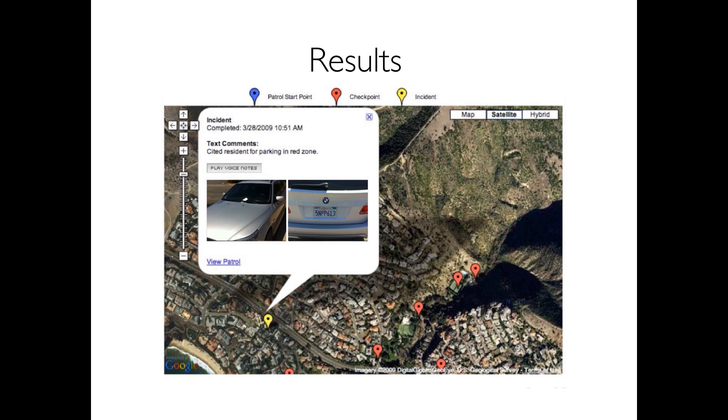With checkpoint verification, guard tours and reports are viewable via Google Maps. By clicking on a checkpoint, incident, or starting point, you can view all media that was recorded.